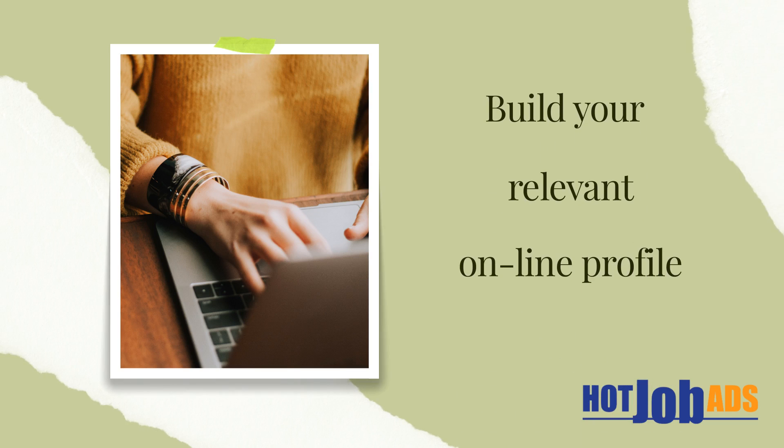Tip 2: Create a professional online presence by setting up an online profile, an online portfolio, and other relevant social media accounts. Make sure your online presence is consistent and reflects your skills and experience.